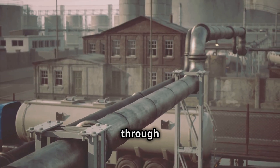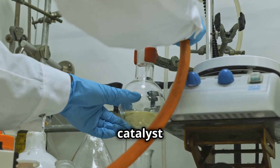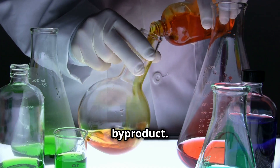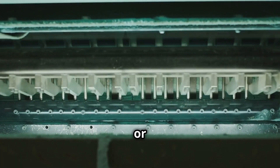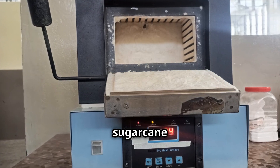Biodiesel is made from oils or fats through transesterification. Triglycerides react with methanol and a catalyst to form biodiesel and glycerin. Glycerin is a valuable byproduct. Lignocellulosic biomass requires pretreatment to release fermentable sugars using methods including heat, chemicals or enzymes, after which fermentation proceeds similarly to corn or sugarcane ethanol.